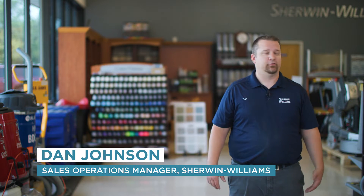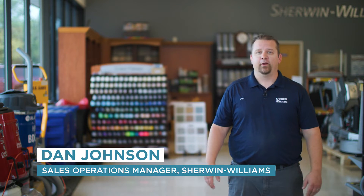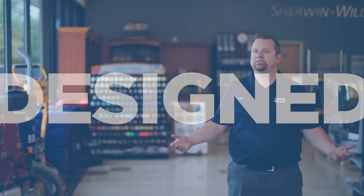A lot of guys, they come in here and it's kind of like they're kids in a candy store. They come in and they're like, whoa, this is awesome.